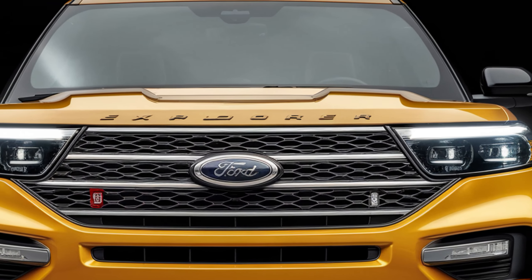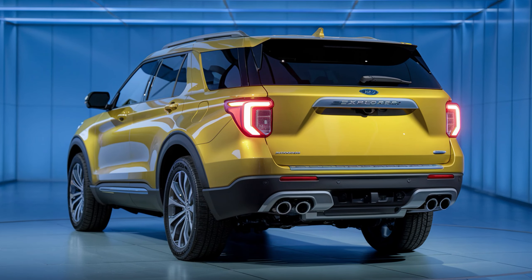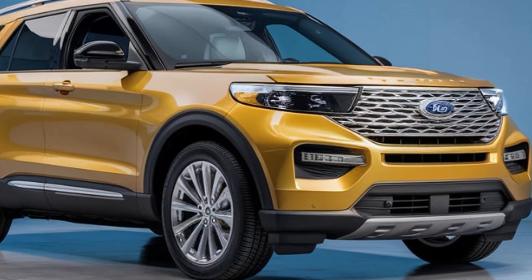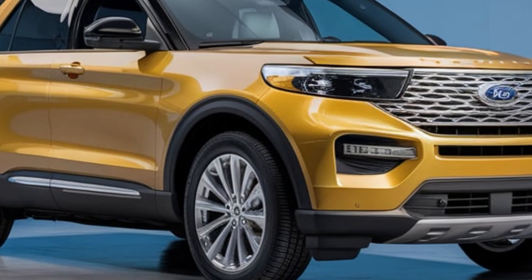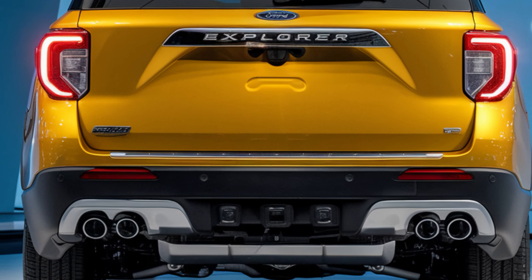In conclusion, the latest Ford Explorer is an exceptional SUV that combines spaciousness, advanced technology, and robust performance. Whether for family outings or weekend adventures, the Explorer remains a versatile and compelling choice in the SUV market.